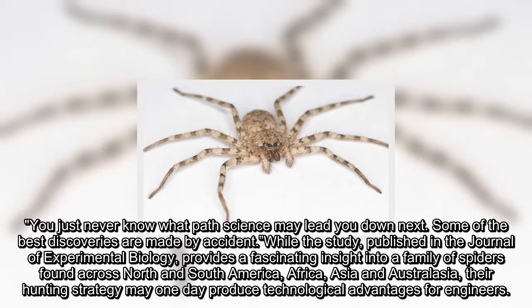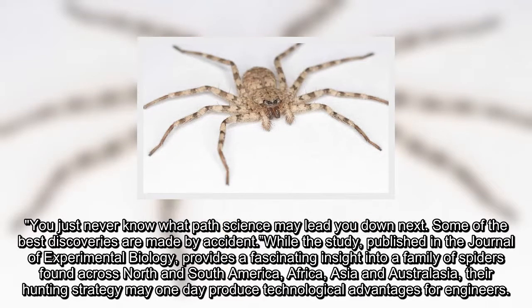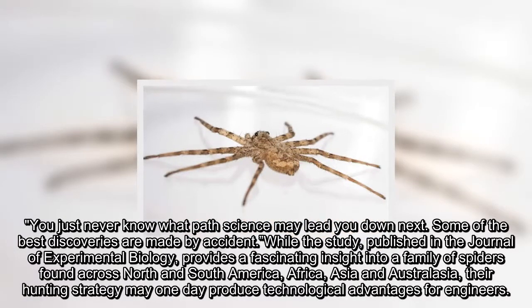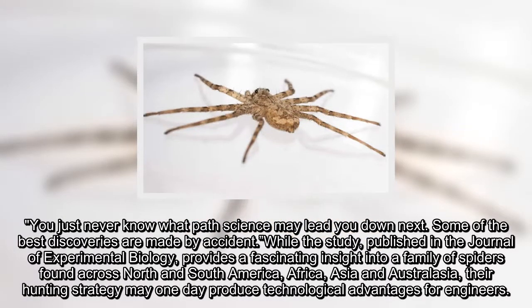While the study, published in the Journal of Experimental Biology, provides a fascinating insight into a family of spiders found across North and South America, Africa, Asia, and Australasia, their hunting strategy may one day produce technological advantages for engineers.